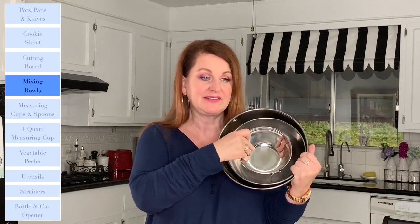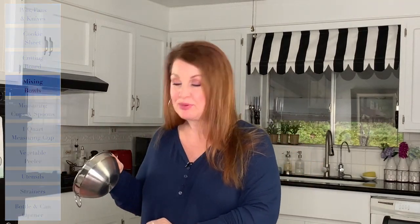The fourth must-have is a set of mixing bowls. Almost every time you buy them, they're in a set that nests into each other. I personally have metal ones and also a set of glass ones. I don't love plastic mixing bowls because food tends to stick and stain them more easily, and metal or glass feels a little more hygienic. Either way, you're definitely going to need a set of mixing bowls.